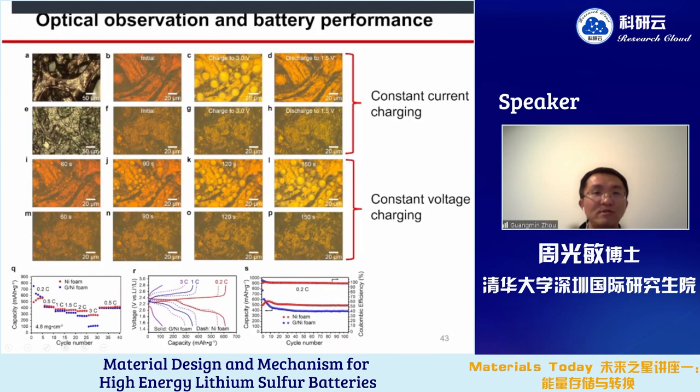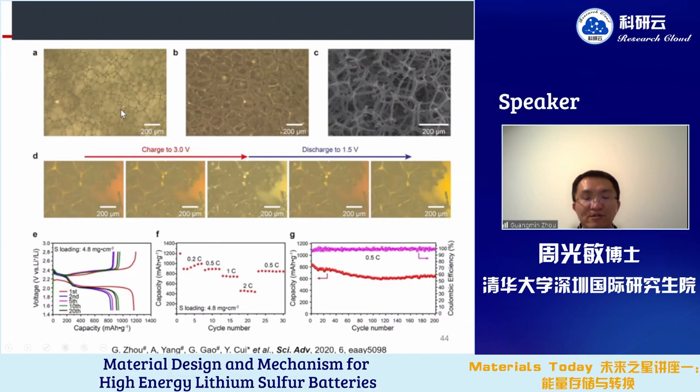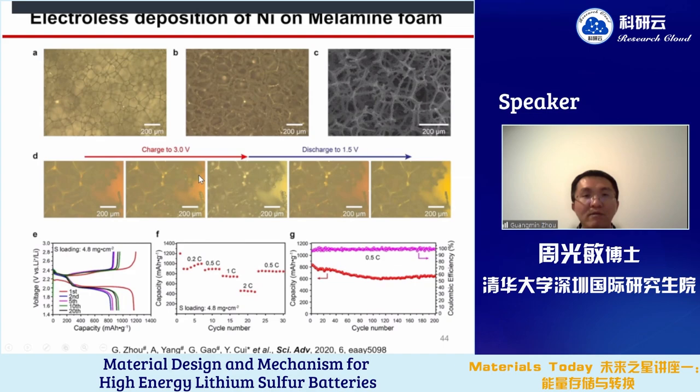Since nickel foam is quite heavy, we reduced its weight by using electrochemical deposition to coat nickel on lightweight melamine foam. This three-dimensional structure also controllably grows liquid sulfur droplets during charging, which slowly disappear during discharging. Even at relatively high mass loading, it still contributes high capacity and stable cycling performance.